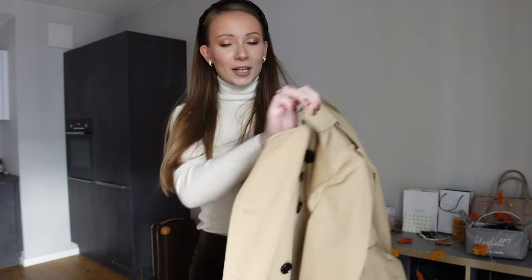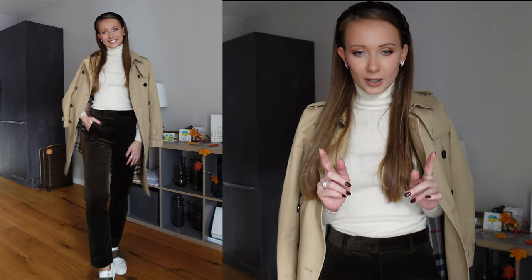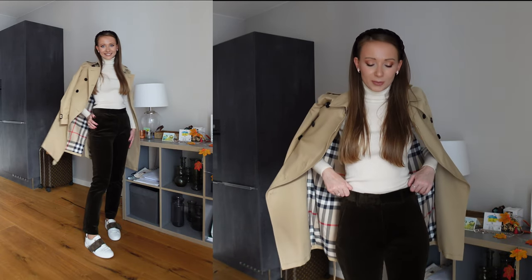I'm going to finish this outfit by adding a trench coat — this is my Burberry trench coat. You may have seen me wearing this coat in my pumpkin patch video. I'm also going to wear my Louis Vuitton white sneakers with this look. I'll show you how the full outfit looks so maybe you can get some inspiration. I think these pants would also look very good with a thin belt. So these were all of my recent purchases.